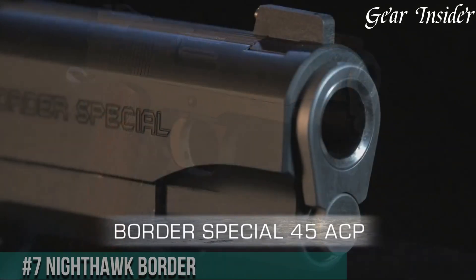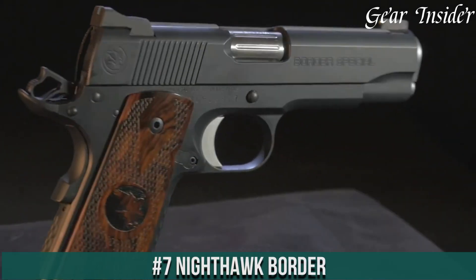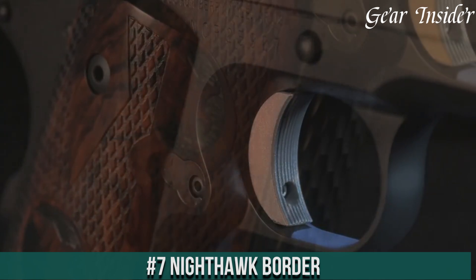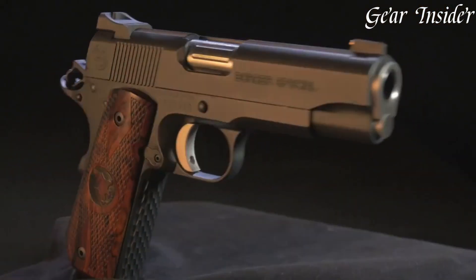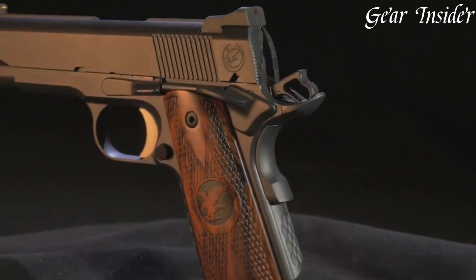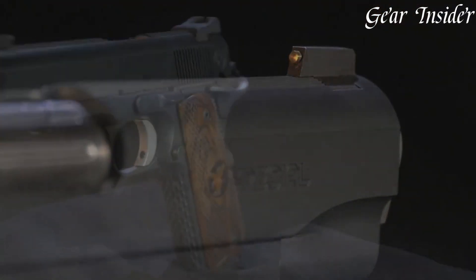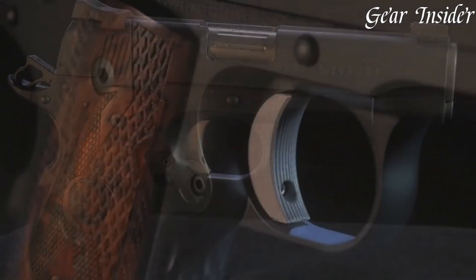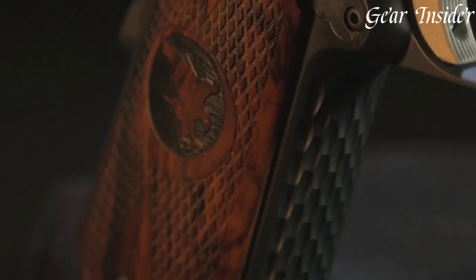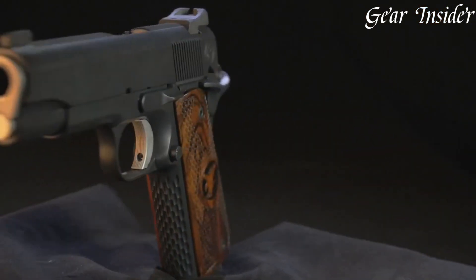Number 7: Nighthawk Border. A purpose-built 1911 pistol designed for optimum performance in high-pressure tactical situations. Chambered in 9mm or .45 ACP, the Border embodies Nighthawk Custom's commitment to precision and reliability. Boasting a full-size frame with a tactical rail, it's ready for accessory integration. The aggressive slide serrations, G10 grips, and Heinie Ledge Straight-8 tritium night sights offer enhanced handling and accuracy in varying lighting conditions.